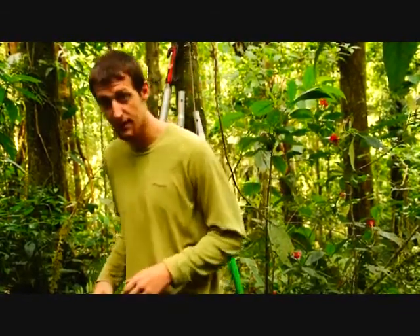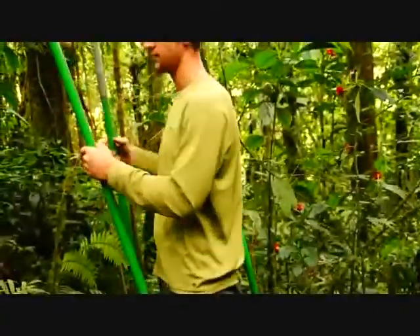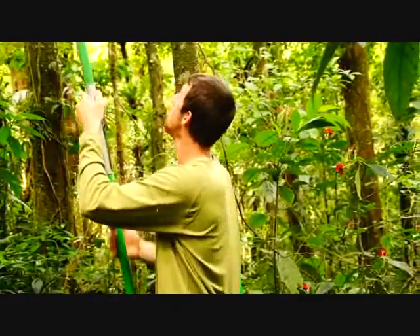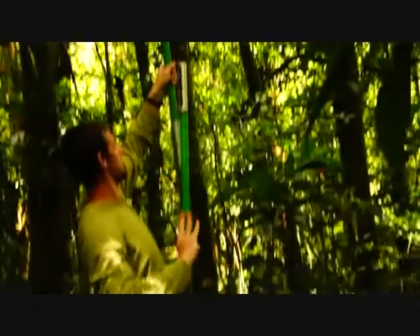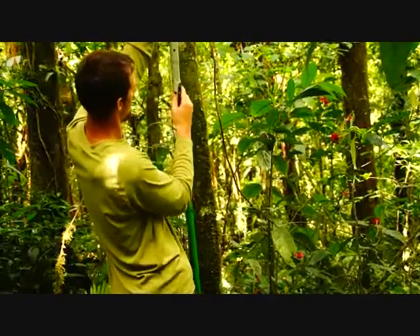Another one of our projects involves taking leaf characteristics from different trees in all of our plots. Sometimes they end up way up there, so we get to use the pole pruner to bring them down. The pole pruner extends probably about 20 meters up and has its own set of challenges. Once we get the leaves down, we take a few different characteristics such as surface area, density, and chlorophyll.